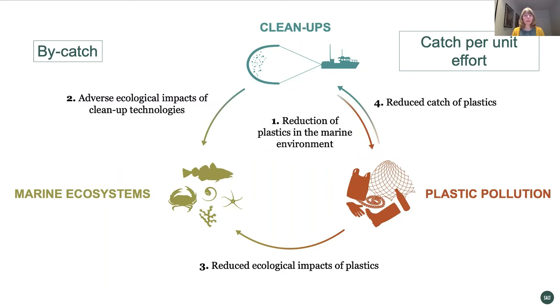These principles are catch-per-unit effort, where the density of litter is important, and impact on non-target species, where the overlap between plastics and biota is key.